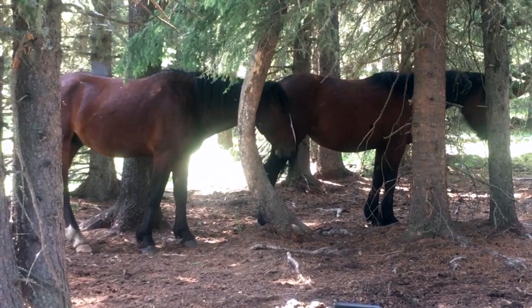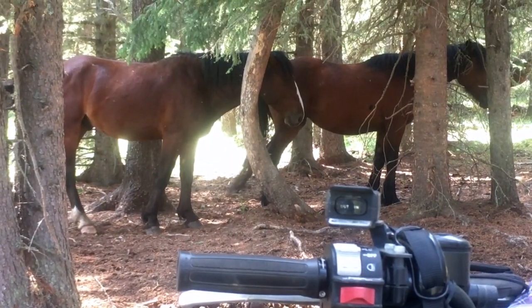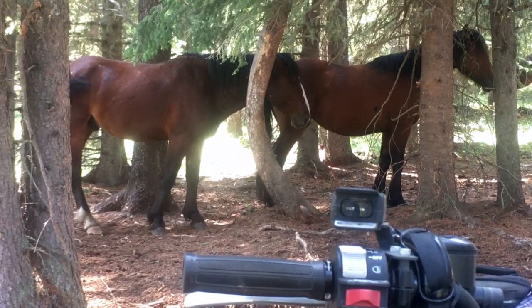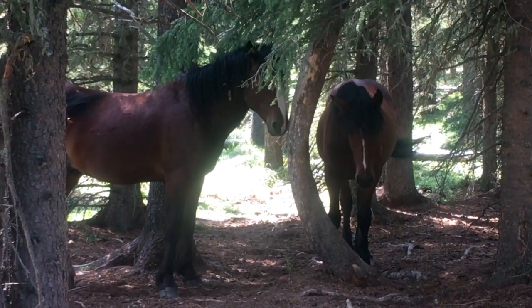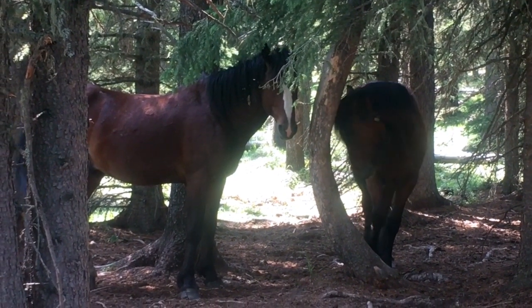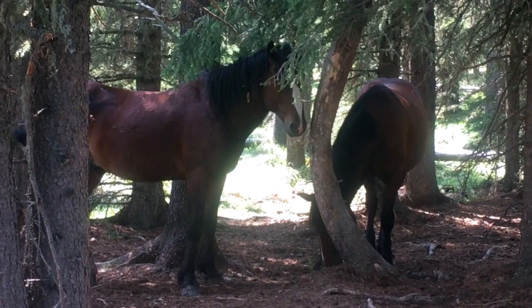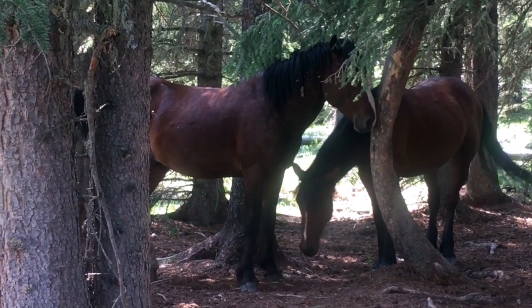Here's a really good example of one of the rubbing trees where we find hair for the DNA program. Although this video is heavily edited and down to about five minutes, I actually hung out with these horses for about 30 minutes before I fired up the quad and left. They just weren't in any hurry to leave me at all.